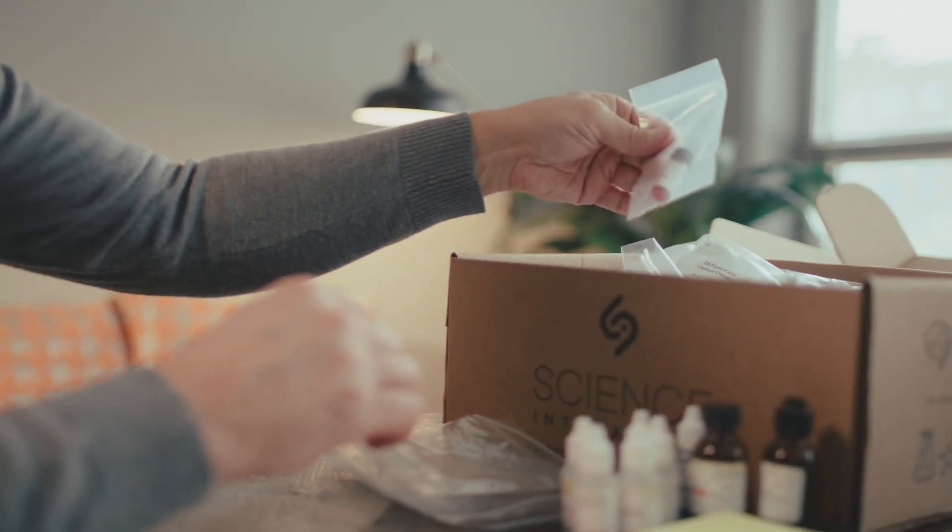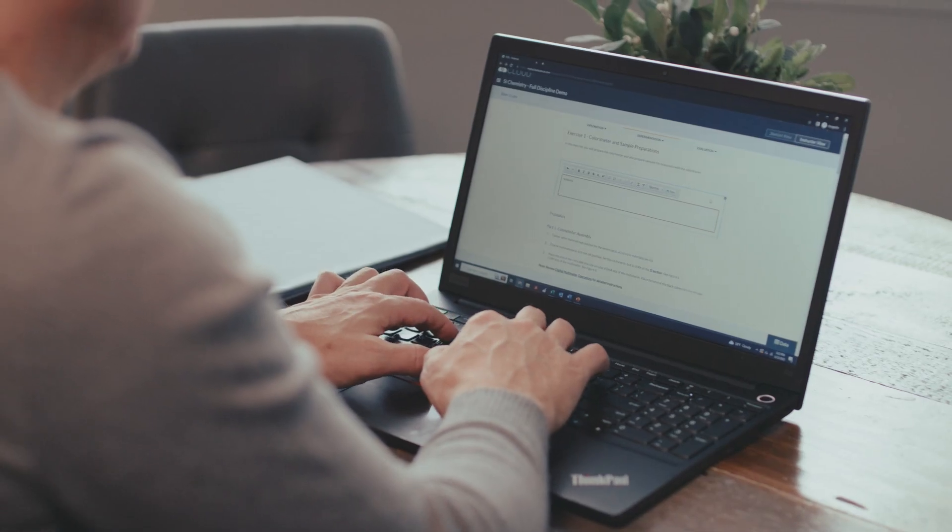Instructors can easily customize lab lessons, track student progress, and provide feedback through our online platform that integrates with your LMS.